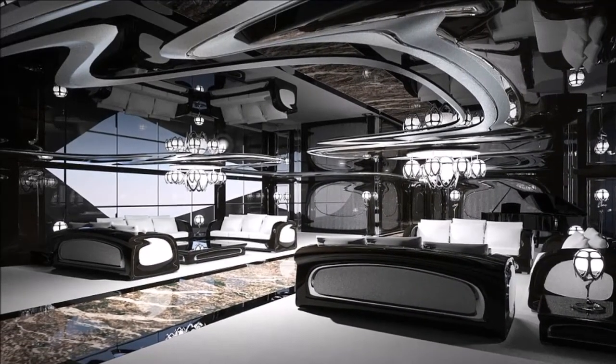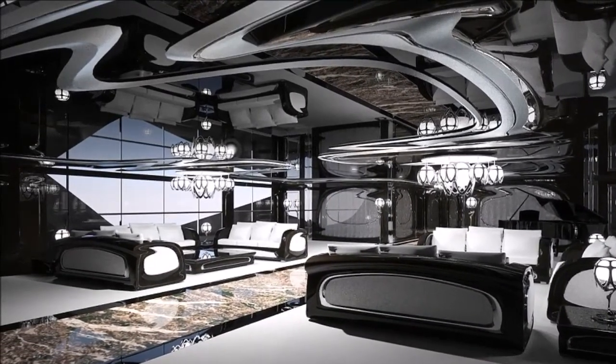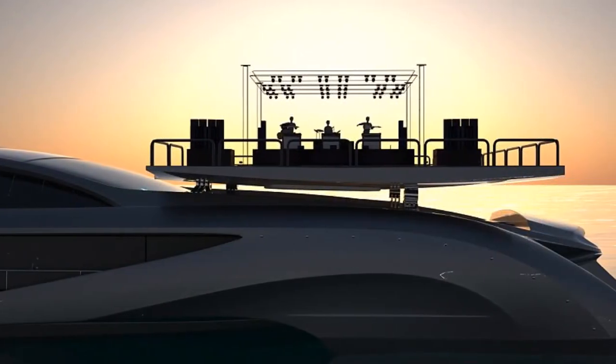Keeping with its automotive theme, the Habitionist has space for a car showroom and engine room, complete with exposed engines displayed behind glass walls.